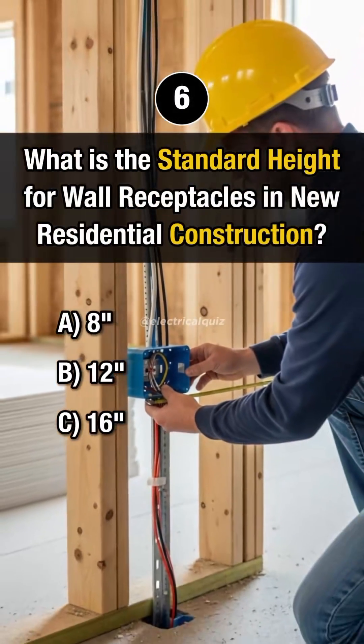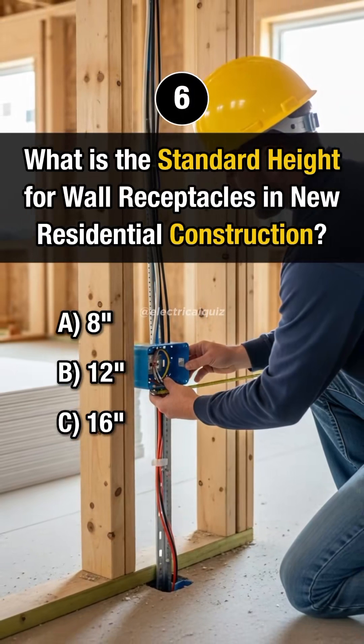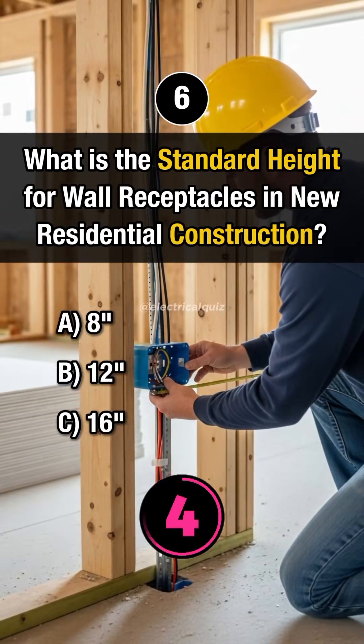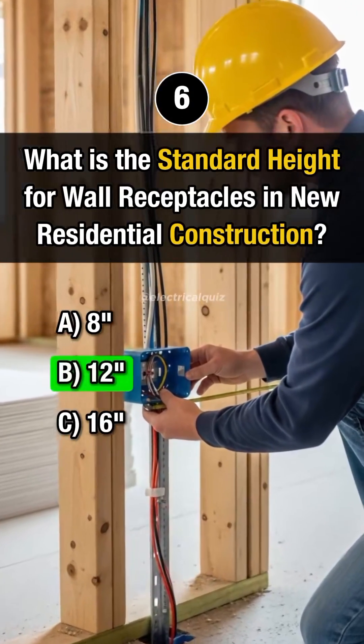Question 6. What is the standard height for wall receptacles in new residential construction? Answer B: 12 inches.